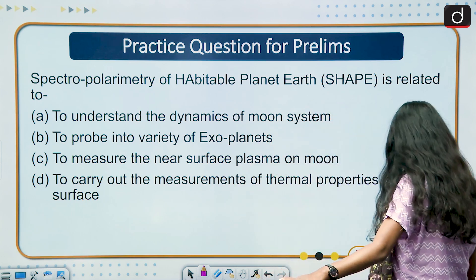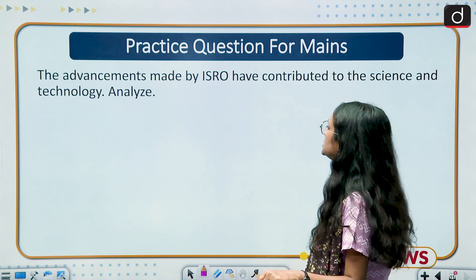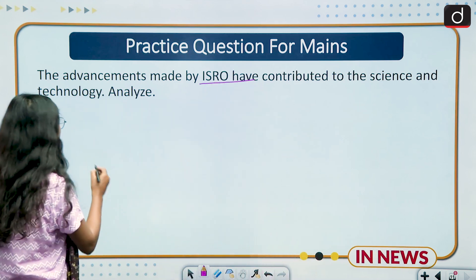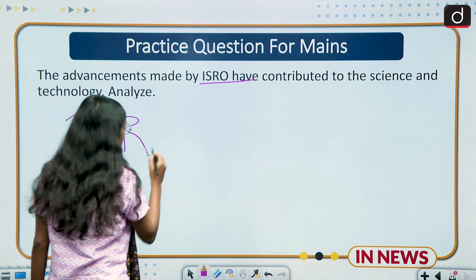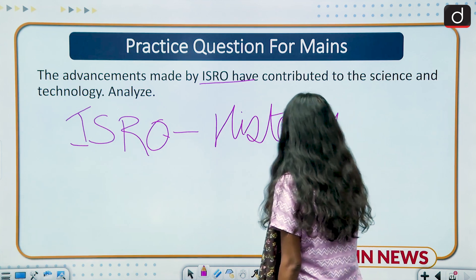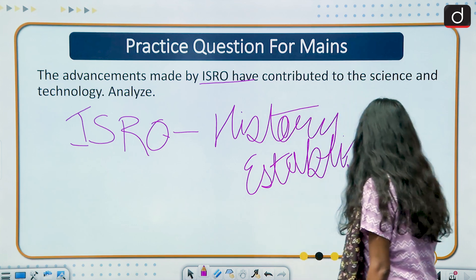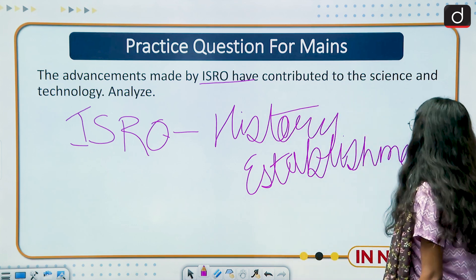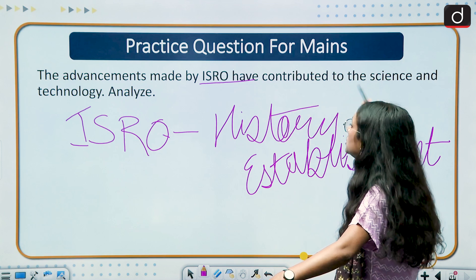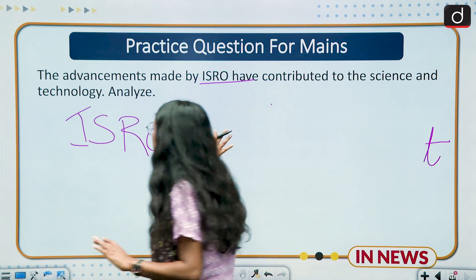For the Mains question: 'The advancements made by ISRO have contributed to science and technology — analyze.' To answer this, first briefly discuss the history of ISRO, when it was established, in the introduction. Then move to the main body discussing various missions launched by ISRO and their contributions to science and technology.